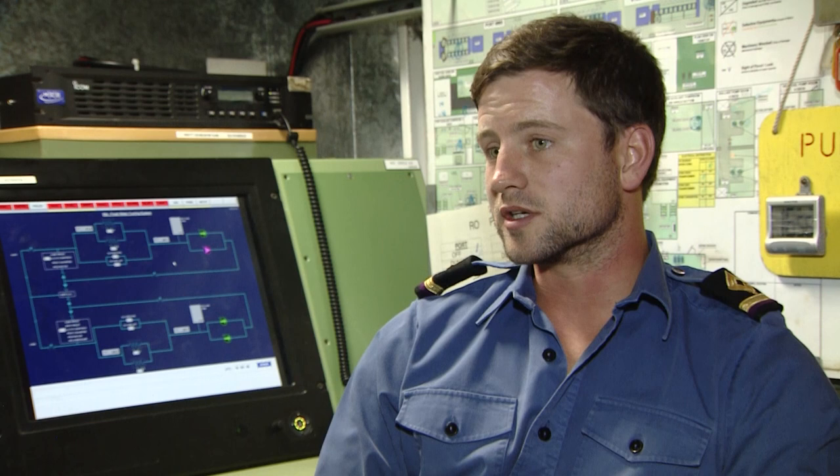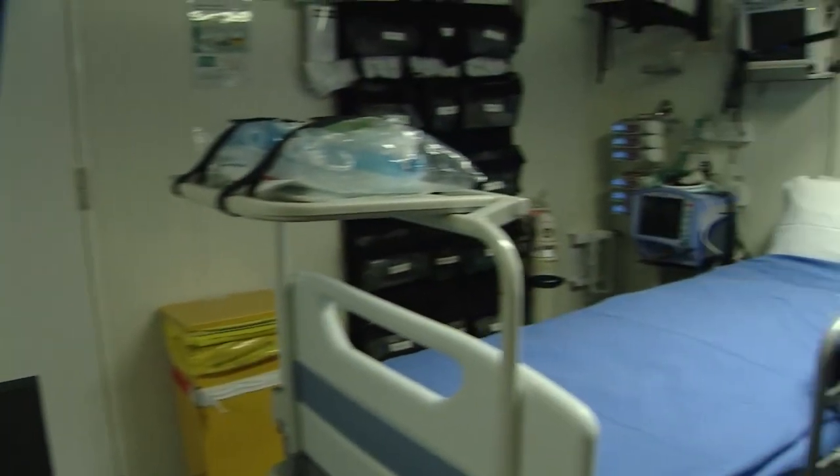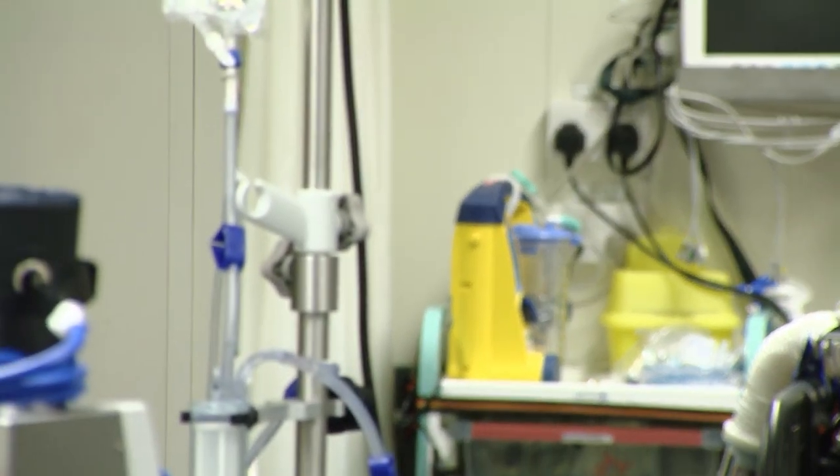We have all the facilities that you'd have for a small town. That includes an onboard medical facility, complete with an X-ray machine, blood testing laboratory and an operating theatre for life, limb and sight saving surgery.